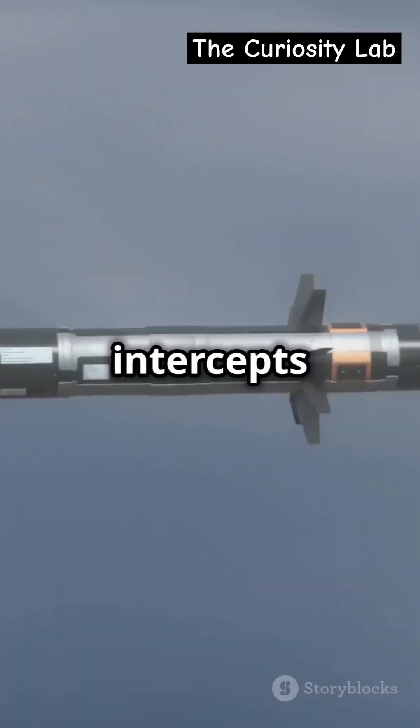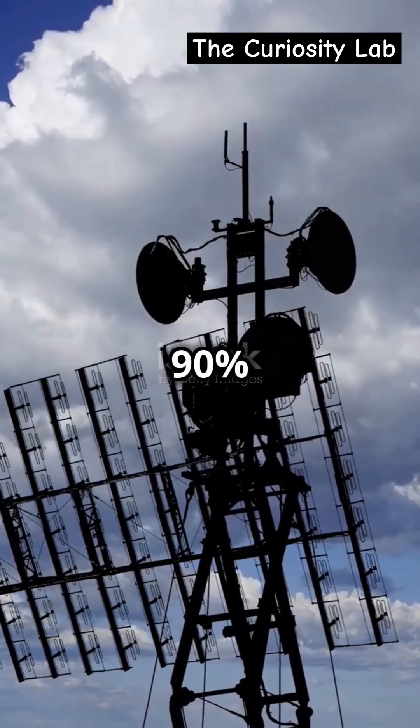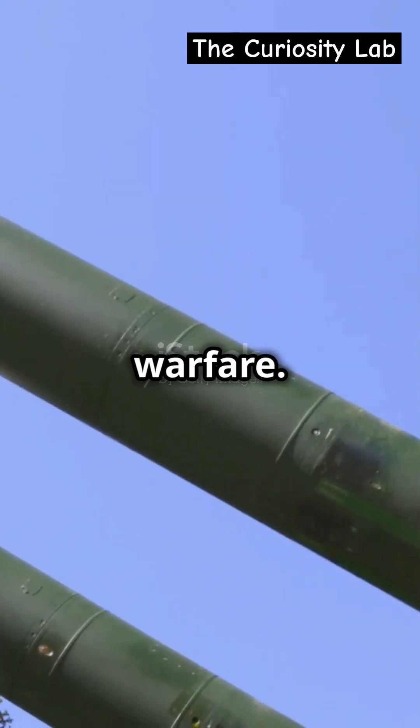This Israeli marvel intercepts short-range rockets with pinpoint accuracy. With over 90% success rate, it's a game-changer in modern warfare.